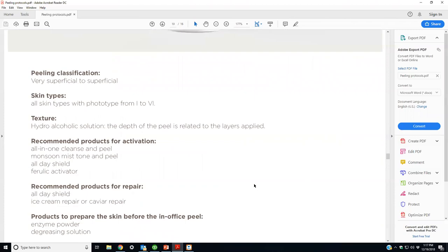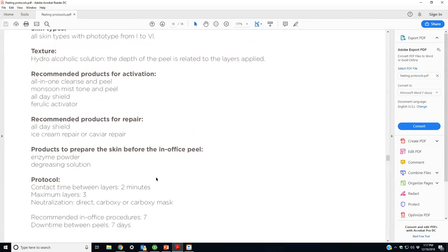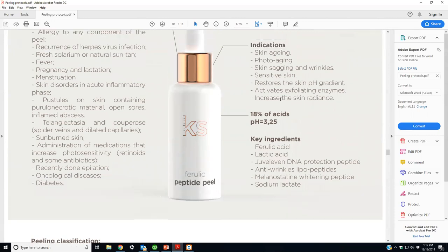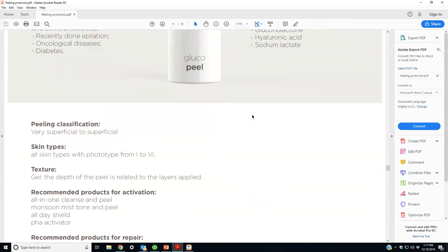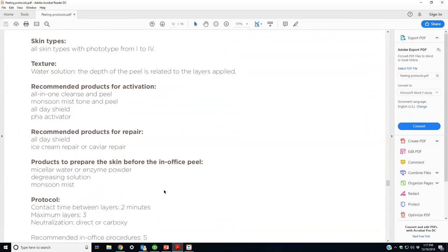The Ferulic Peel is great for photo-aging and is a super antioxidant. Protocol: all-in-one cleanse and peel, degreasing, monsoon mist, do your peel, neutralize, start them on an activator — sell the activator, all-day shield, and a repair cream. Two minutes between layers, maximum three layers, once a week for seven weeks. Seven weeks is a lot, but the pH is 3.5 — great for sensitive skin. The Glycolic protocol is straightforward: three minutes, three passes, once a week for three weeks. After every peel, ice cream repair or caviar repair is used, followed by the all-day shield.